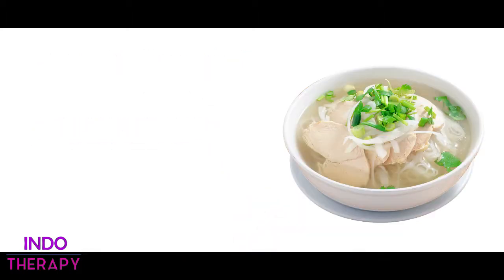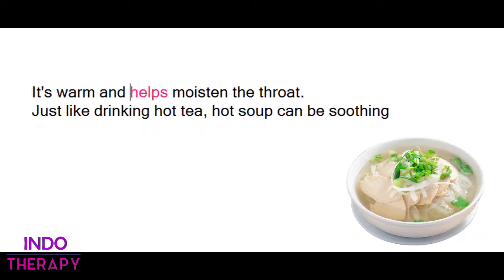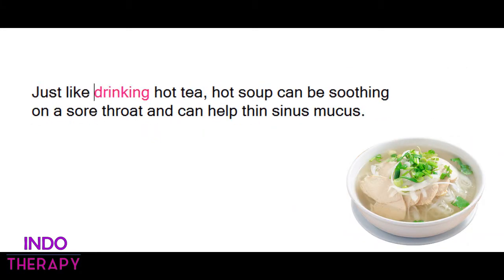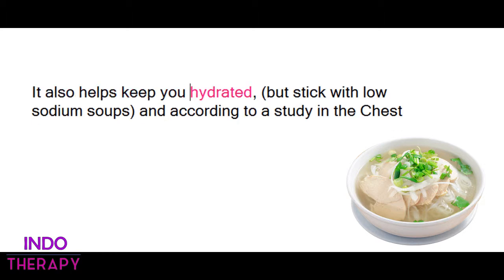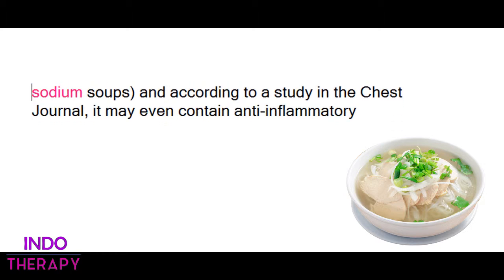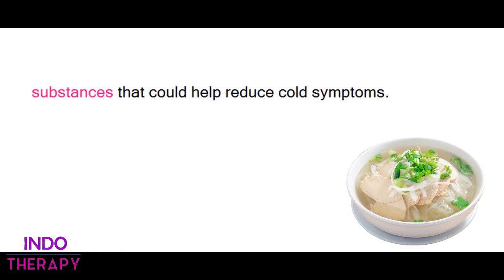6. Eat Chicken Soup. Grandma was right on this one. It's warm and helps moisten the throat, just like drinking hot tea. Hot soup can be soothing on a sore throat and can help thin sinus mucus. It also helps keep you hydrated. Stick with low-sodium soups, and according to a study in the Chest journal, it may even contain anti-inflammatory substances that could help reduce cold symptoms.